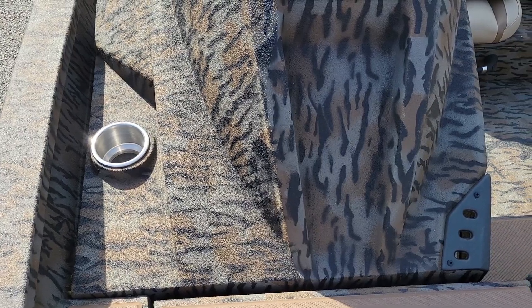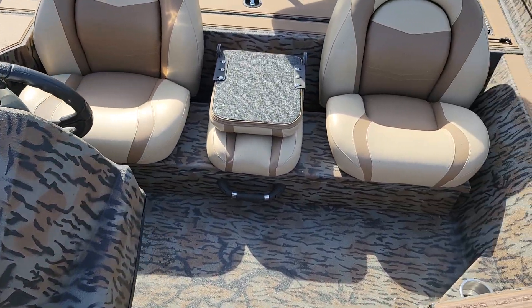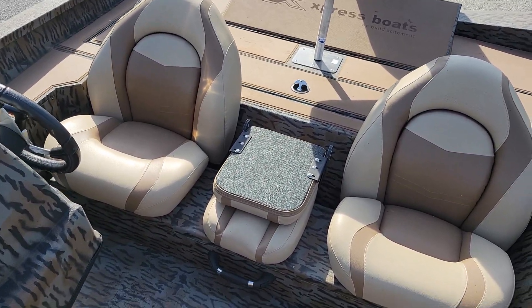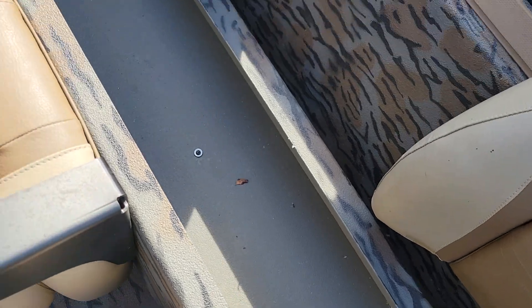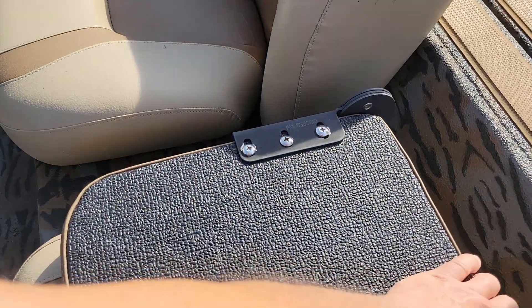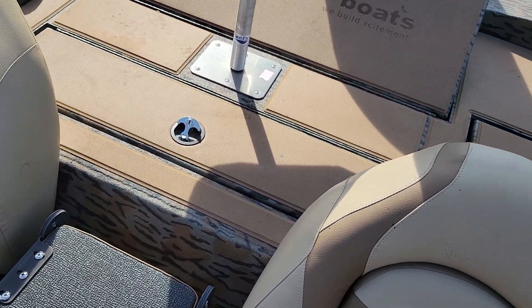You can see the console a little better there with the spray-on liner. Underneath the seats in the middle of the boat, there's big storage that runs basically the full width of the boat. There's also a livewell here.